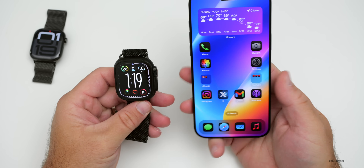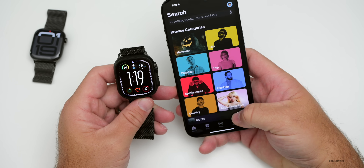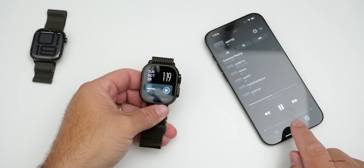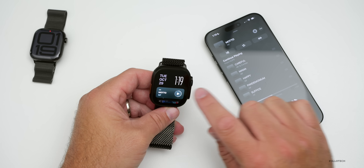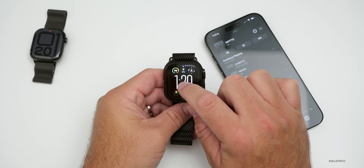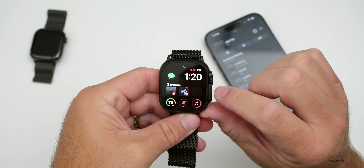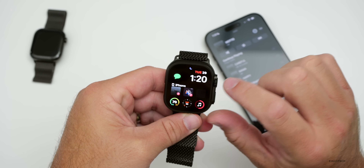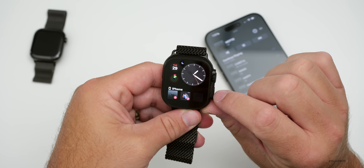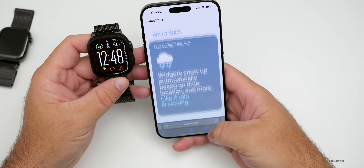However, there still seems to be an issue with the Now Playing widget in the Smart Stack. Playing music on my Apple Watch, pausing doesn't always sync to the iPhone properly. The Now Playing widget in the Smart Stack also doesn't fill in correctly — I tried this across multiple watch faces and it's still happening. Apple needs to resolve this, as it's been a complaint for a while.